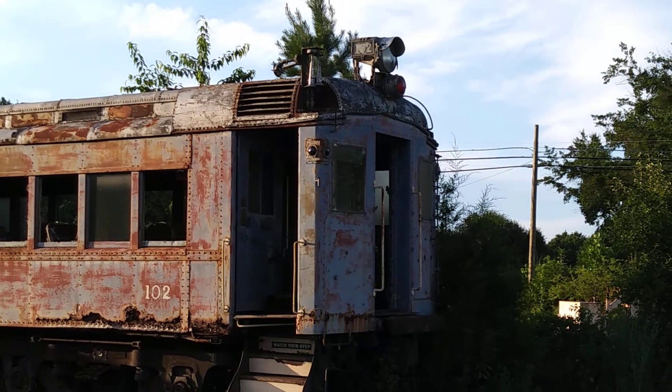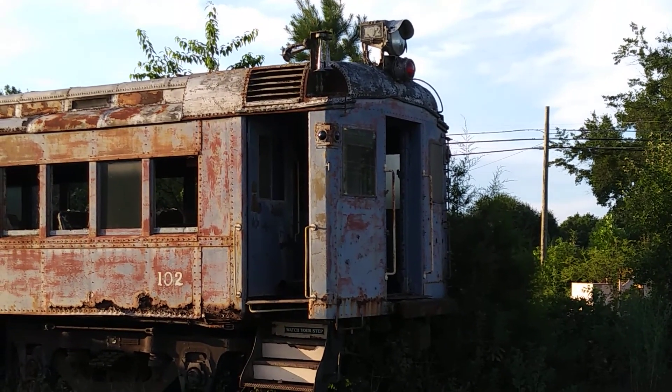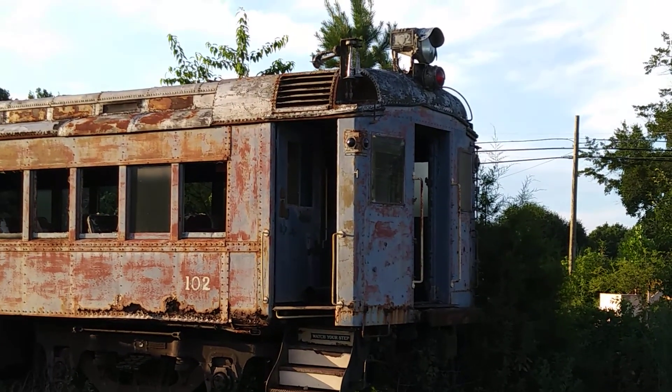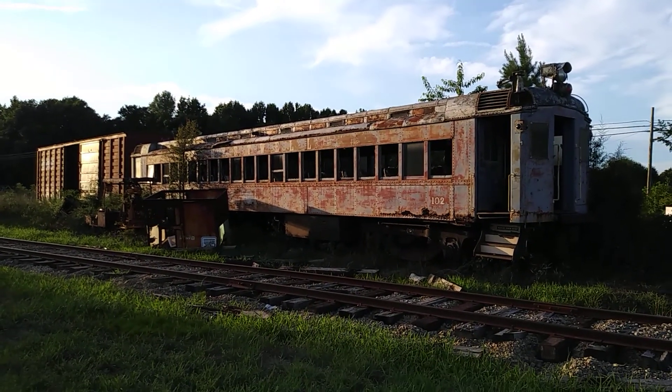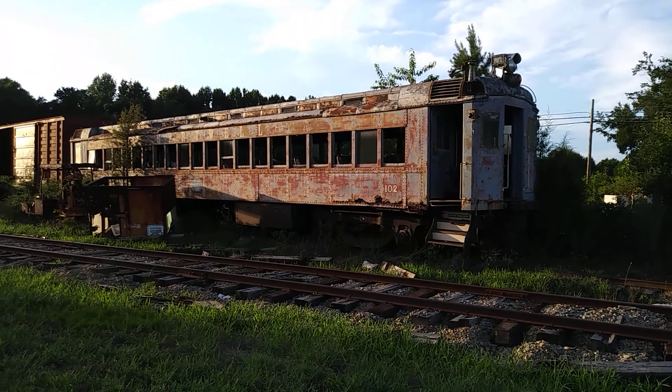102 is the number — I'm sorry, 102. Pretty amazing still seeing something like this around. A number of them are on tourist railroads today too.